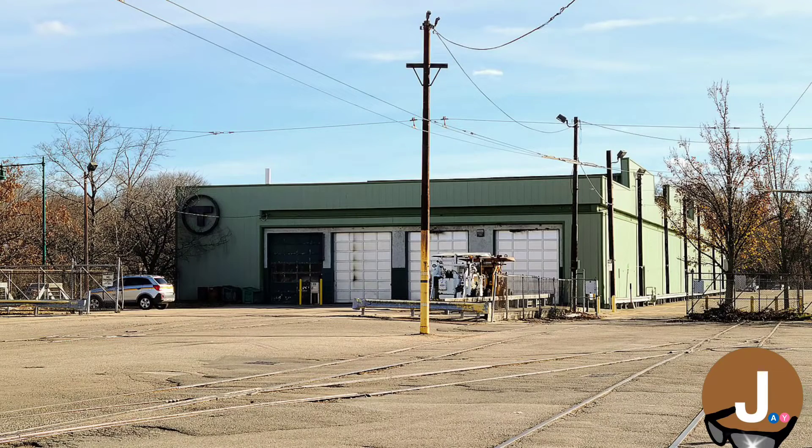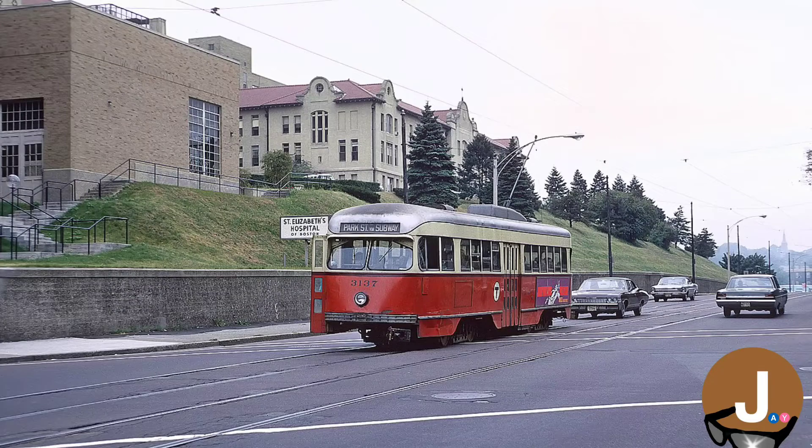Today, the only remains of the A-Line are in Watertown — the tunnels of the A-Line and the location of the Watertown Yard. Various sections of the A-Line between Watertown and Packard's Corner had their overhead wire removed and were paved over between the 1990s and the 2020s.